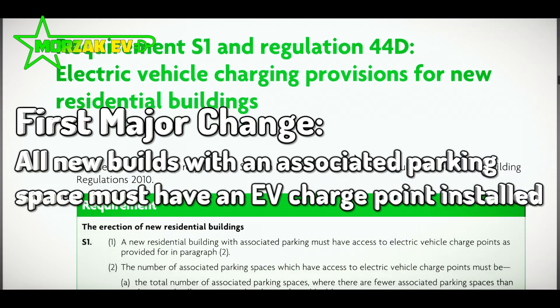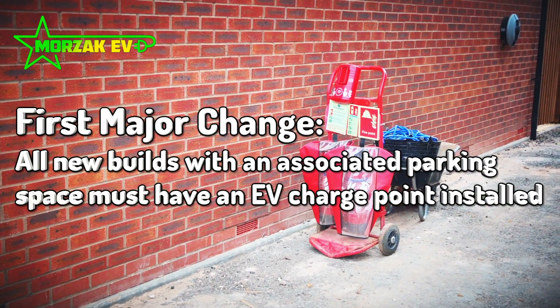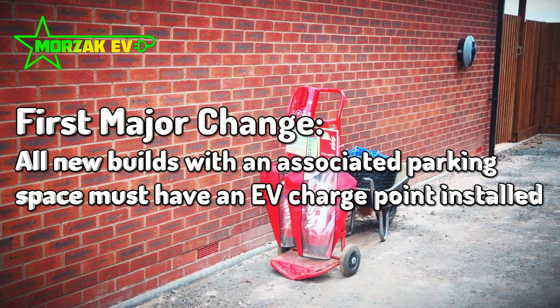The first major change is the fact that all new residential buildings must have electric vehicle charge points installed if they have a parking space.